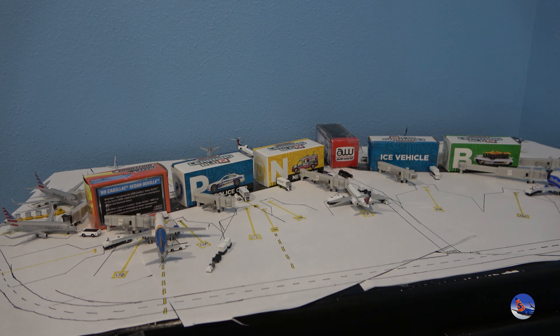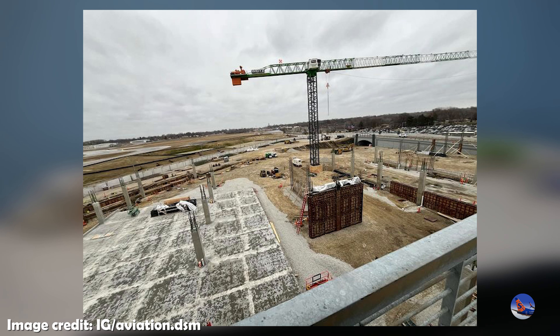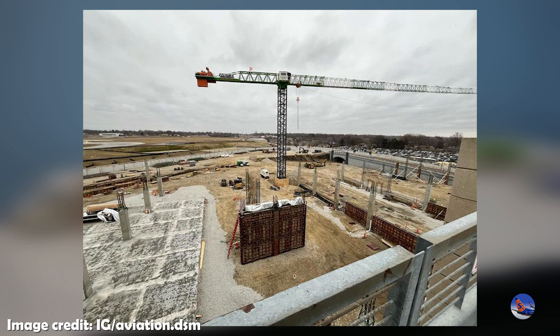From the two photos provided, it looks like the parking garage is going up first — the brand new one right next to the existing facilities. It looks like they got part of the first level poured and they're working on the pillars for the second level. The image is a little pixelated due to Instagram compression, so I apologize for the low quality. It also looks like they built a new road or retaining bridge for the road that goes right by the new terminal facility and the new parking garage.